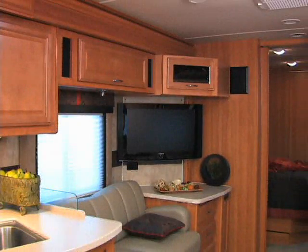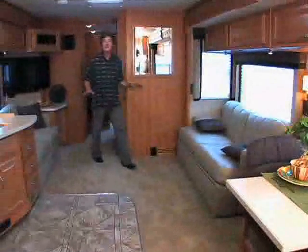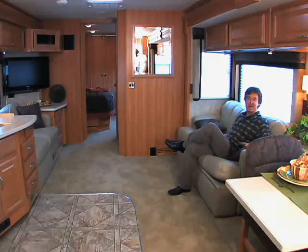The entertainment center features a 32-inch HDTV with a Dolby home theater system and surround sound. I like the styling and the contemporary decor — plush padded carpeting and a nice comfortable sofa. It all works to make you feel at home.